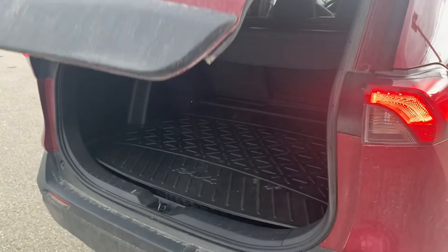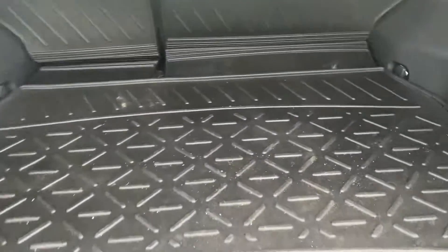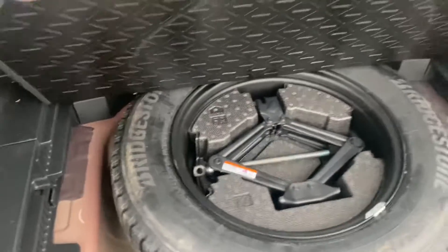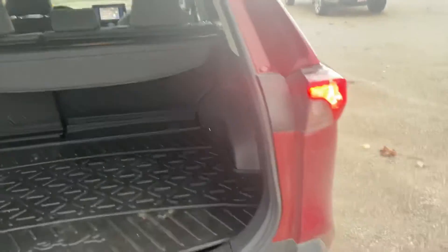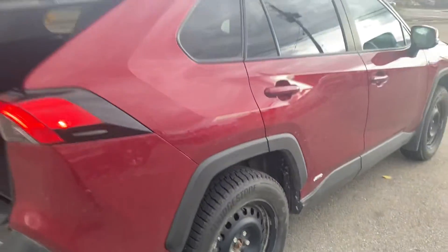A couple more little extras in here: the cargo liner in the back, cargo cover. The customer also opted to get a full-size spare — this is a matching tire to the winters that are on it. It also comes with a donut if you want that too. And a quick look at the winters there — like I said, in like-new condition.